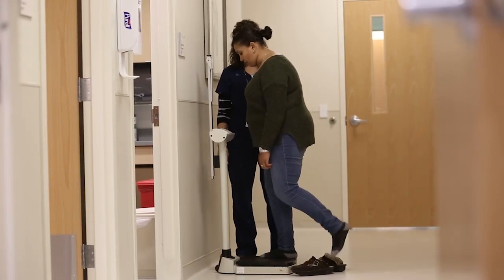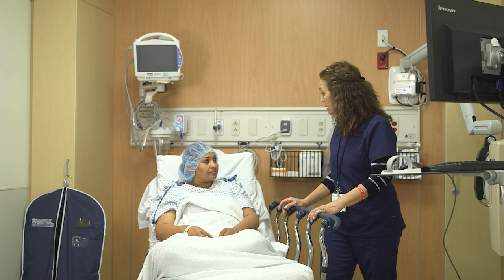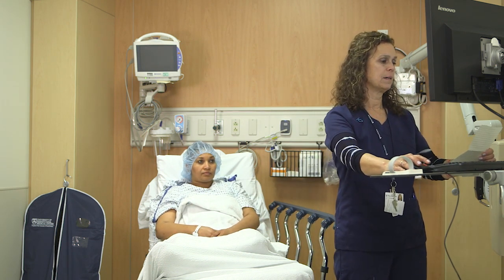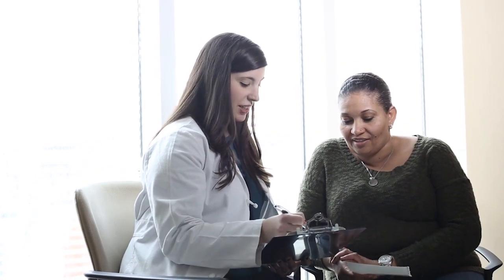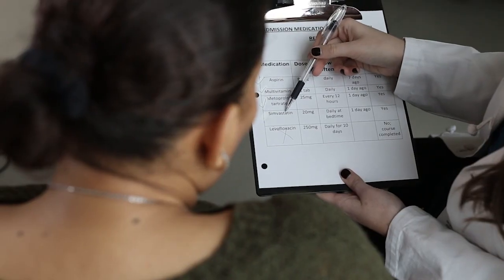The nurse or nursing assistant will obtain a weight and your vital signs. The nurse will then review your history, current health state, and your home medications with you. Please be sure to bring a list of your home medications with you to compare with what we have in our system to update the list if necessary. Your list should include all medications that you take at home, including vitamins, prescription medications, supplements, and any over-the-counter medications that you take regularly, as well as all of the dosages and how often you take these medications.